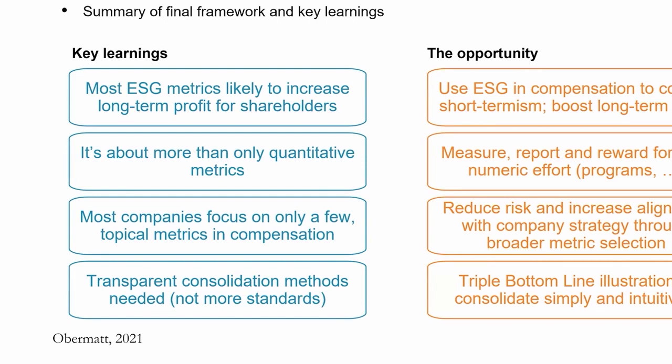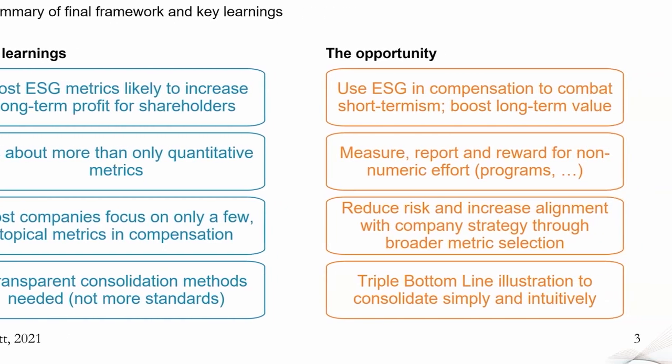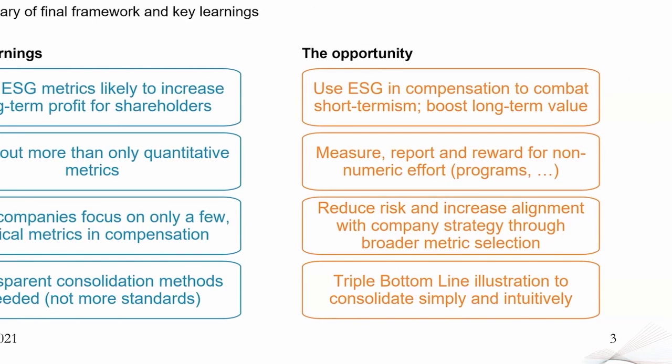We've seen that most companies in the market focus on only a very few number of metrics. It's very spotty what we do, and one of the things we realized is that there is a lot more to do. The opportunity is to actually boost long-term value in the company. If you add ESG metrics to your existing incentive framework or corporate performance reporting framework, you will have metrics that help you do better in the future. The opportunity is to reward people for that so managers are better motivated for a broader set of criteria. By doing that, you will reduce risk in the company.